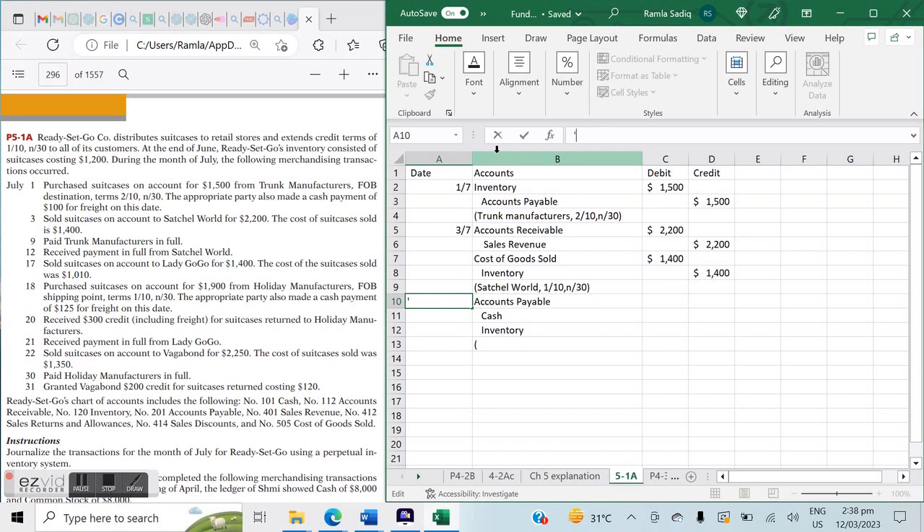On July 9th, we bought from Trunk Manufacturers on the 1st and are paying on the 9th — that's within 9 days, so within the 10-day discount window. We can avail the 2% discount: 2% of $1,500 equals $30. That reduces our Inventory by $30. We owed $1,500, minus $30 discount, so our Cash payment is $1,470. All amounts add up.